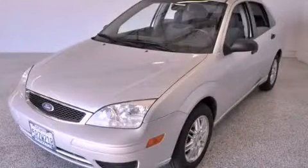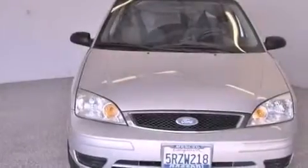This is a 2006 Ford Focus. This vehicle has seating for five adults and an inline four-cylinder engine.